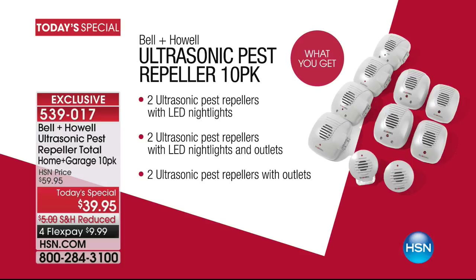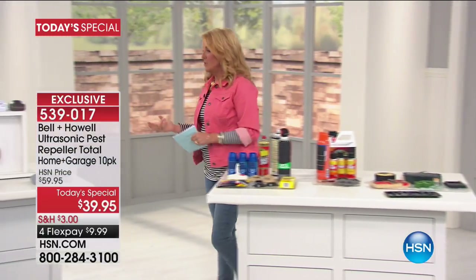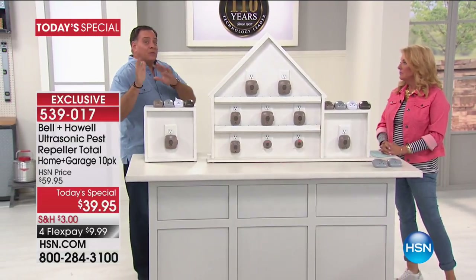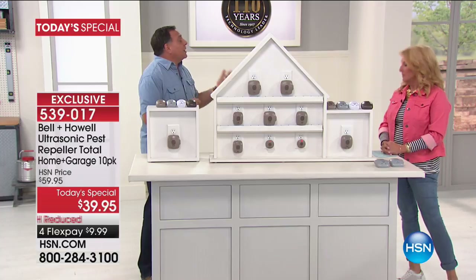You also get one called Dawn to Dusk, which is pretty awesome. I've got to grab Lou because he's going to tell you exactly how this works and why it works. I literally have these all over my house. That's exactly what everybody at home wants to do — you want one in every single room because of the way they work.